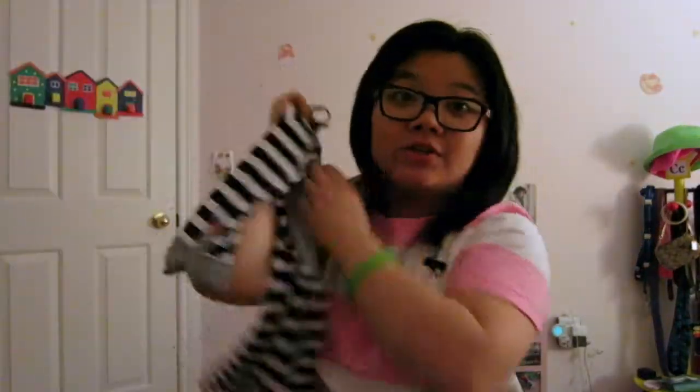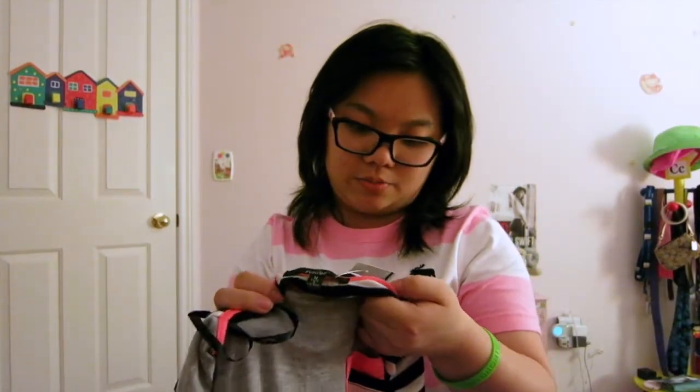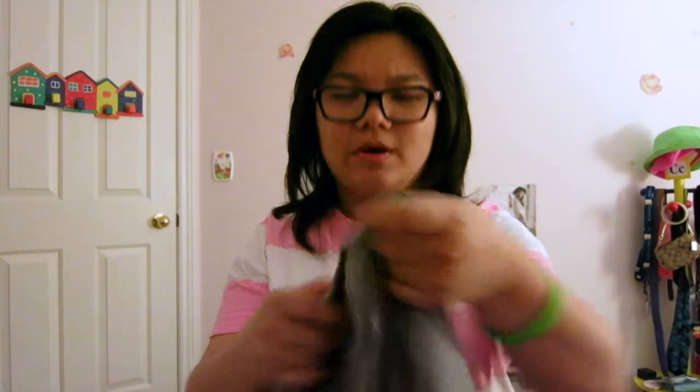It's really soft and I like it — it was $13 US dollars. The next shirt is also from Abercrombie, another men's shirt, but it's so comfortable. That one was around $12.99 to $13.